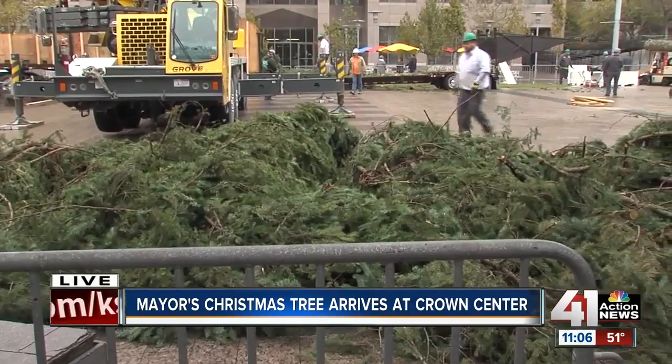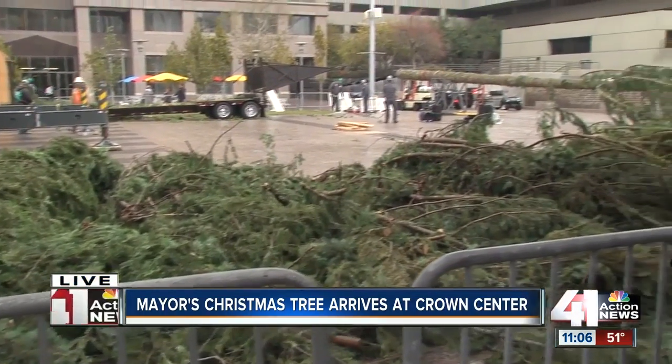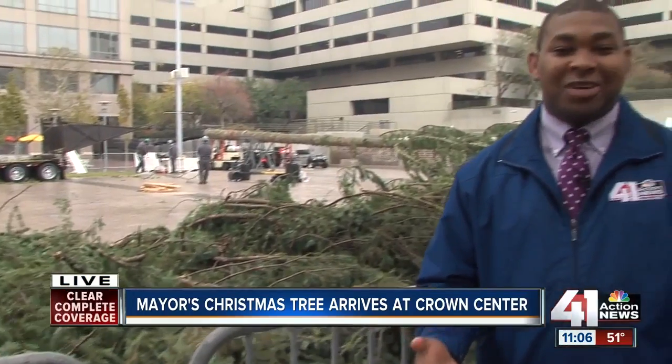You may be wondering why these branches are on the ground and why part of the tree is bare. To safely transport the tree all the way from Oregon, they didn't want to damage it, so they took off the limbs and they're going to reassemble it and then put the tree up.